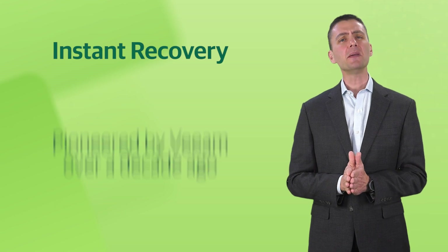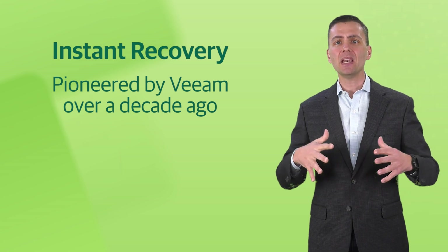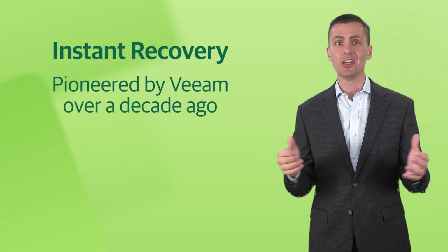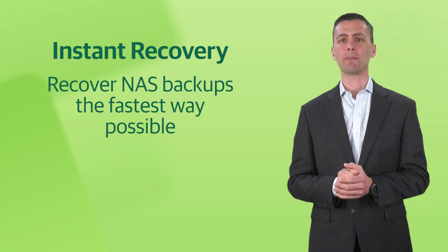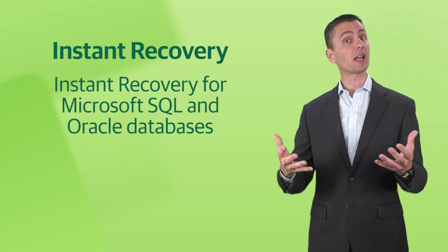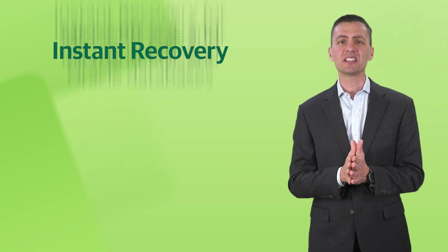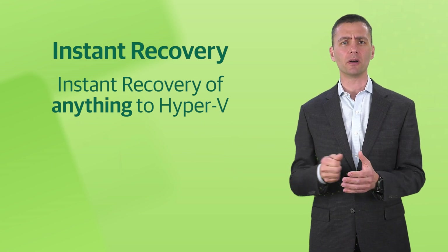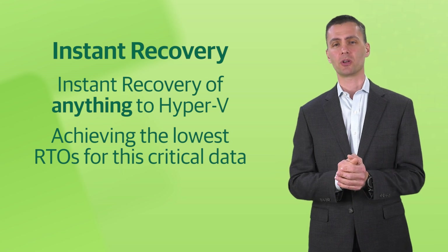We also have even more instant recovery. Veeam pioneered instant recovery more than a decade ago, and the many benefits of our patented engine have been expanded in version 11 to include NAS data, so you can recover NAS backups the fastest way possible. We're also bringing instant recovery for Microsoft SQL Server and Oracle databases, as well as instant recovery of anything to Hyper-V, just like we did for VMware. This achieves the lowest possible recovery time objectives for this critical data.